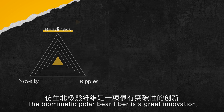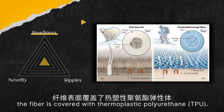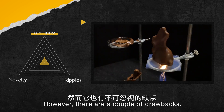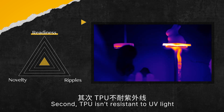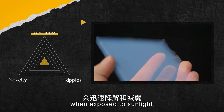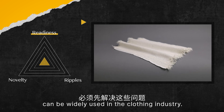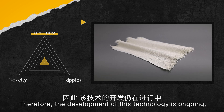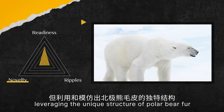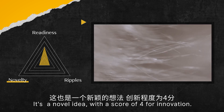The biomimetic polar bear fibre is a great innovation, but it does face some challenges. To ensure its strength and durability, the fibre is covered with thermoplastic polyurethane, or TPU, chosen for its excellent strength and flexibility. However, TPU is relatively expensive and isn't resistant to UV light, meaning it can degrade and weaken quickly when exposed to sunlight, making it less suitable for long-term outdoor use. These issues need to be addressed before this technology can be widely used in the clothing industry. Therefore, the development is ongoing, and it has a readiness score of 3. Leveraging the unique structure of polar bear fur for superior insulation is a significant advancement, earning a novelty score of 4.